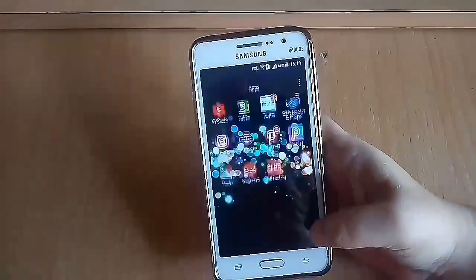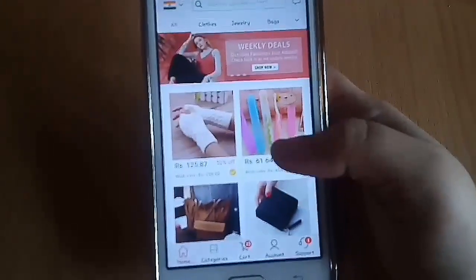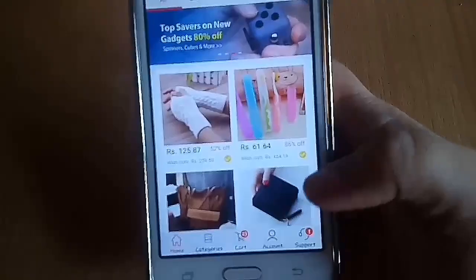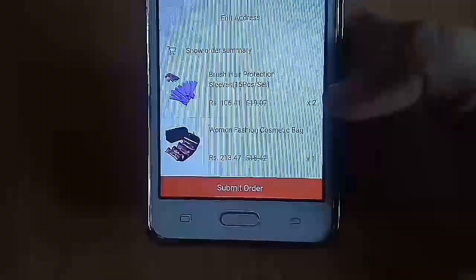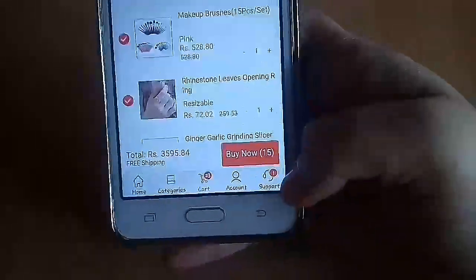So what we have over here is Club Factory — opening up the app. You have all categories, cart, account, and support. What you need to do is add your stuff to cart and then buy. It shows your ship-to name and all details mentioned, along with your order summary. Then you submit your order and choose your payment method.